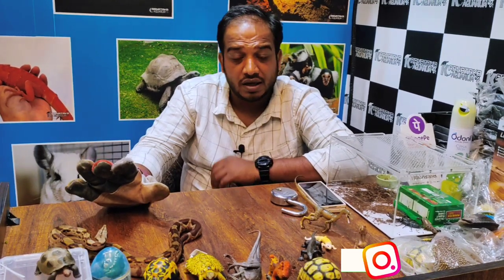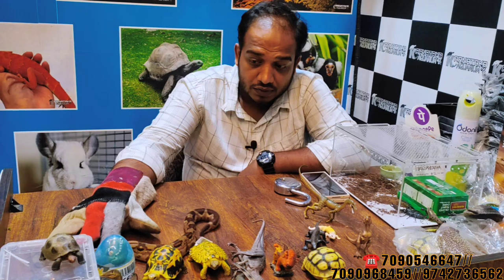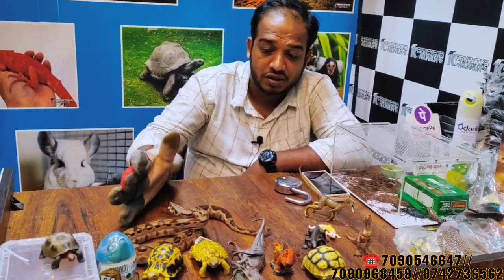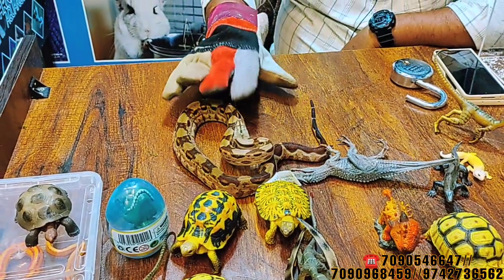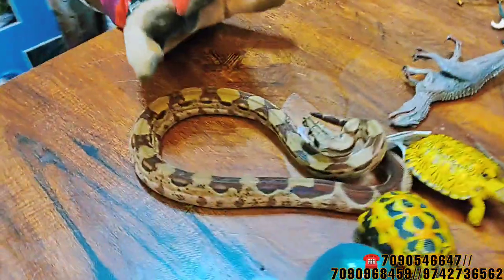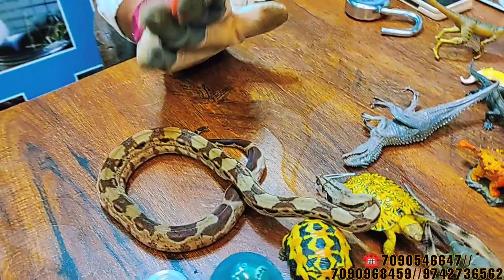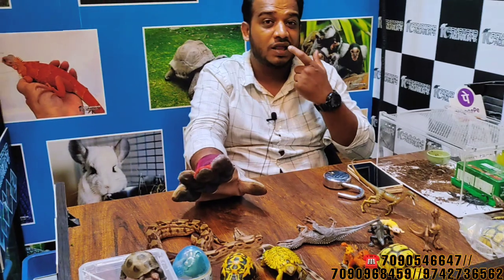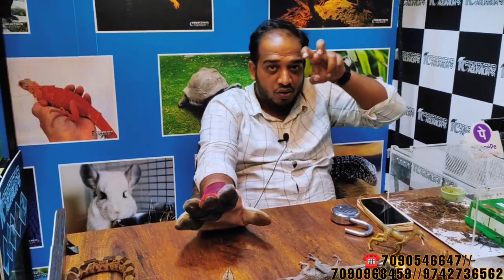Red tail boas are direct-born young. This is a very aggressive species — it makes an aggressive sound. It is not venomous, but the bite is painful. You cannot cut a red tail boa loose once it bites; you will have to carefully remove it.